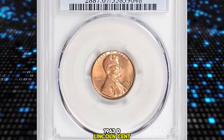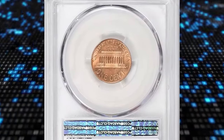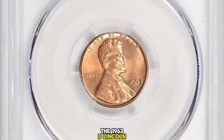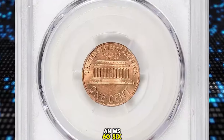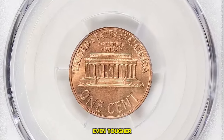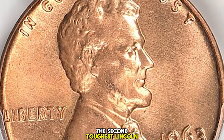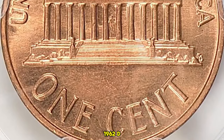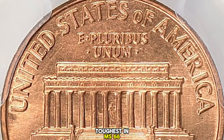1963 D Lincoln Cent, graded in Mint State 67 Red by PCGS. According to Jamie Hernandez from PCGS, the 1963 D Lincoln Cent is the toughest Lincoln Cent from 1930 to date to find in MS-66 Red condition, even tougher than the 1931 S in MS-66 Red. The second toughest Lincoln Cent in MS-66 Red after 1930 is the 1962 D, with the 1973 S being the third toughest in MS-66 grades.